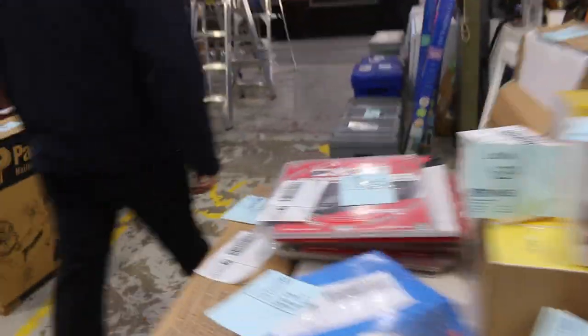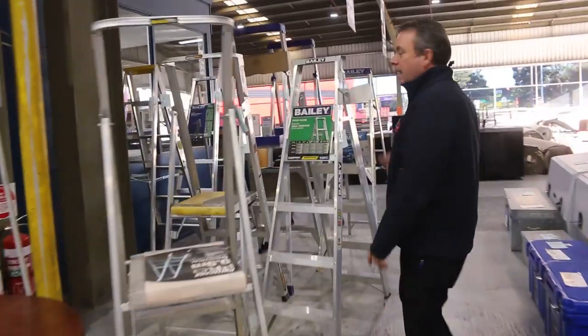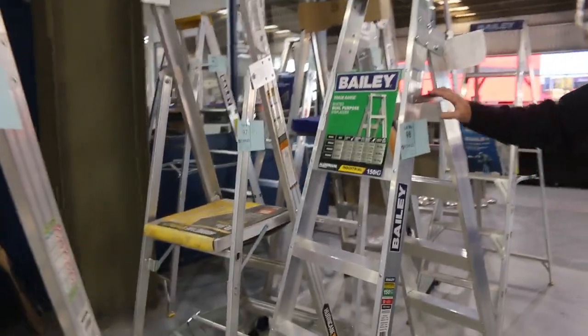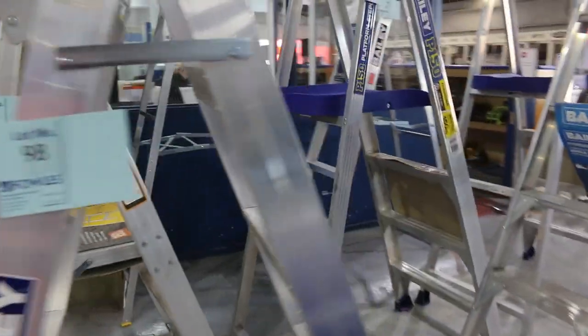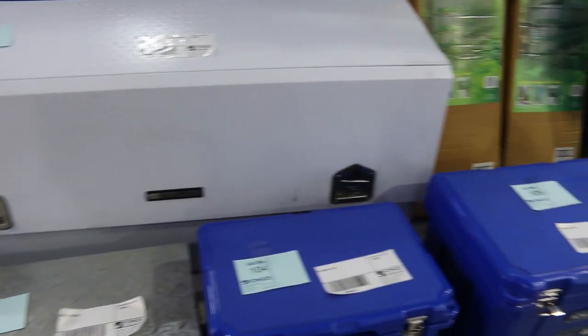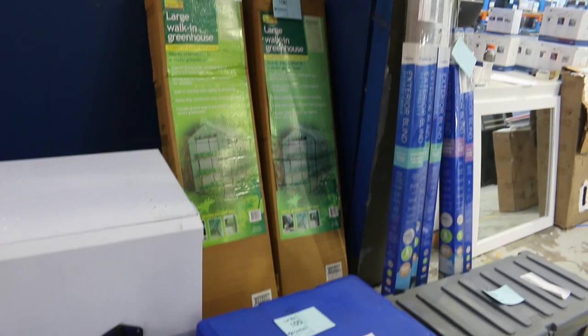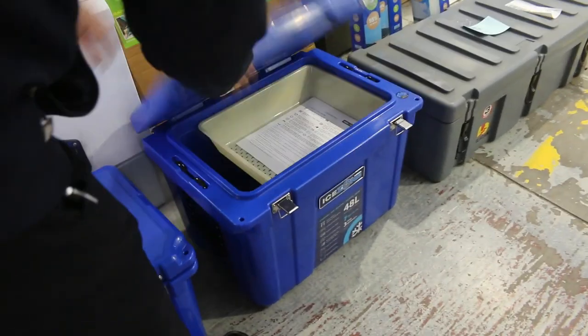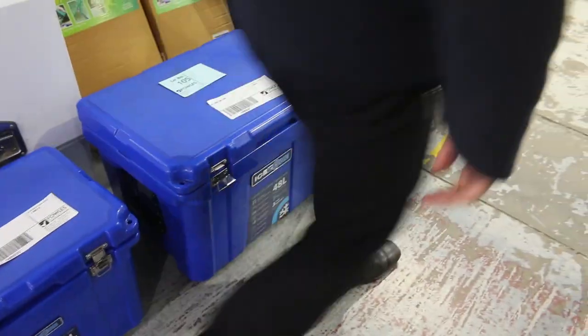We've got ladders over here - if you're after a quality ladder we've got a heap of them to get through. All unreserved, all different sizes. We've got tradies boxes - if you're after tradies boxes for your van, we've got a heap of them, all unreserved. We'll clear them out, whatever we can get. S-keys also - if you want the heavy duty S-keys we've got plenty of them there.